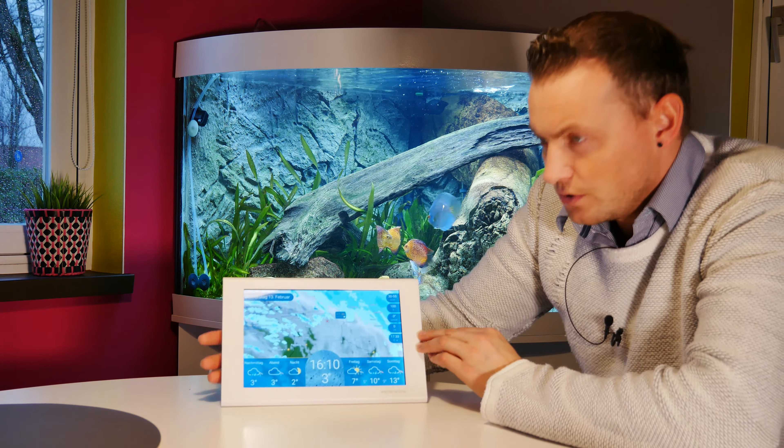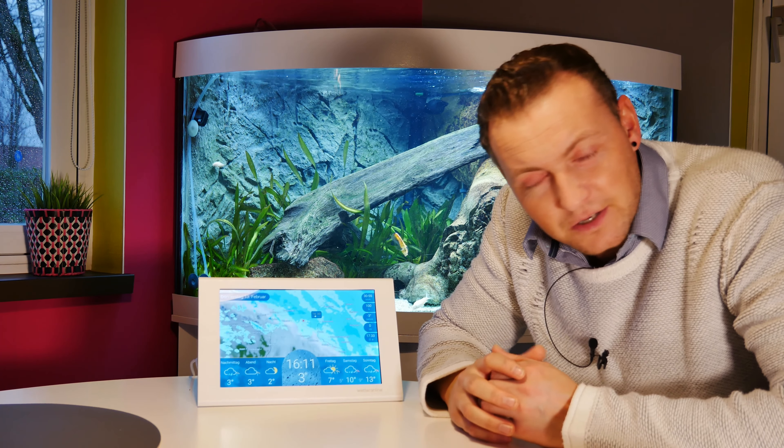Das gehört absolut zu meiner Morgenroutine. Ich bin mit der Wetterstation total zufrieden. Eine ganz klare Kaufempfehlung von mir. Ein kleines anderes Video ist das hier auf meinem Kanal gewesen übers Wetter, aber es gehört halt zu unserem Alltag. Wir brauchen das Wetter, wir sind manchmal auf das Wetter angewiesen, wenn wir Fassaden streichen, Wärmedämmung oder whatever, irgendwas lasieren wollen draußen.